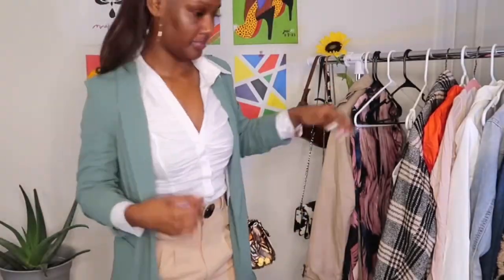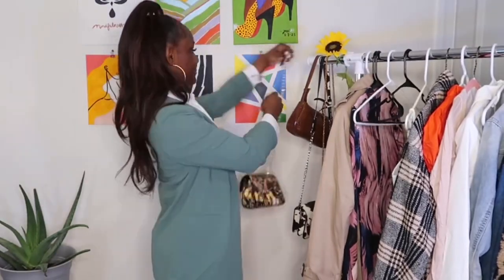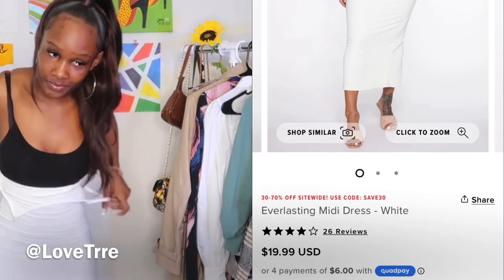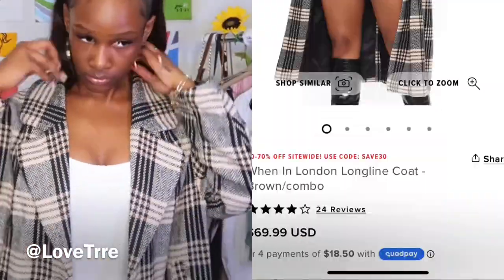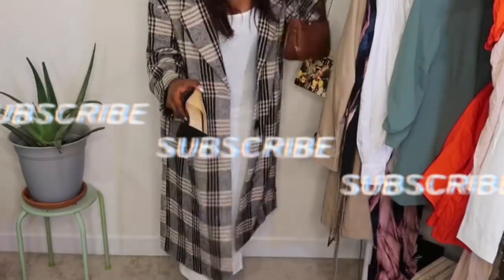Okay, now we're getting into the third outfit. This is what I call the little white dress — it's just so cute. It's really a midi dress so it stops past my knees, and I really like that. It also has a slit down the back. I put on this plaid jacket I got from Fashion Nova as well in a size small, and I really like it a lot.